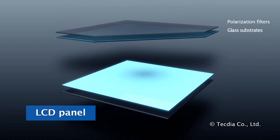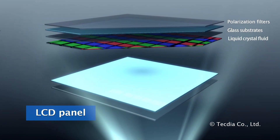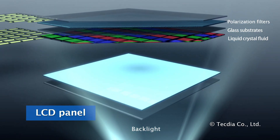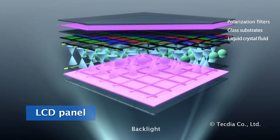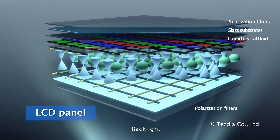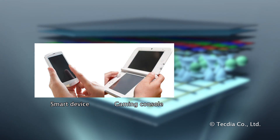An LCD panel is manufactured with polarization filters, glass substrates, liquid crystal fluid, and a backlight. Liquid crystal molecules are deposited between the glass substrates embedded with electrodes. LCD technology is regularly used in televisions, smartphones, gaming devices, and in automotive displays.